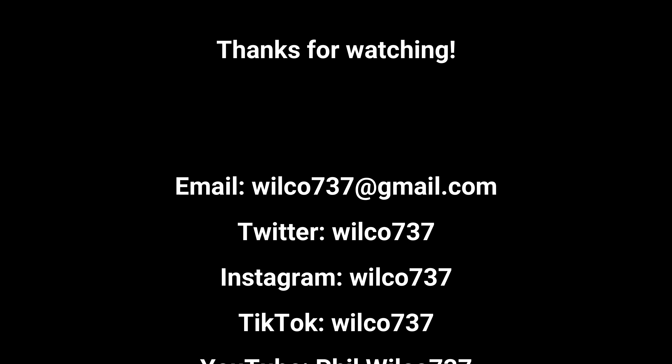Hello, this is your captain speaking. My name is Wilco737 and welcome to a new video of the pilot's perspective, this time the ILS approach runway 30 into Bilbao Airport in Spain.